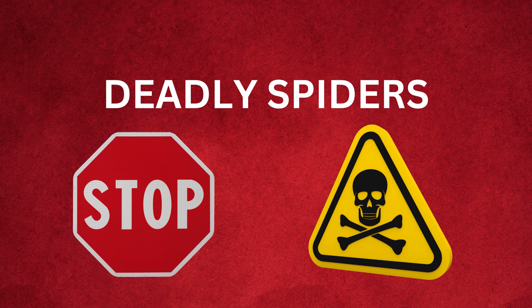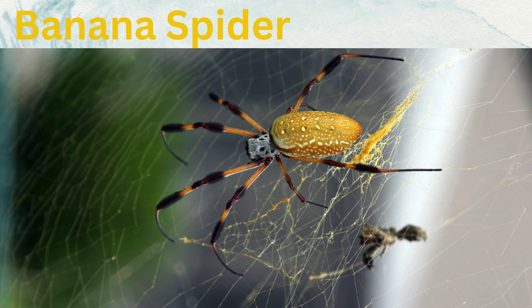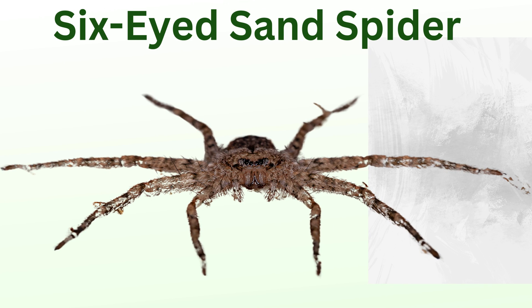Deadly spiders. Banana spider, also known as Brazilian wandering spiders: these spiders are highly venomous and known for their aggressive behavior. They are often found in banana plants, hence their name.